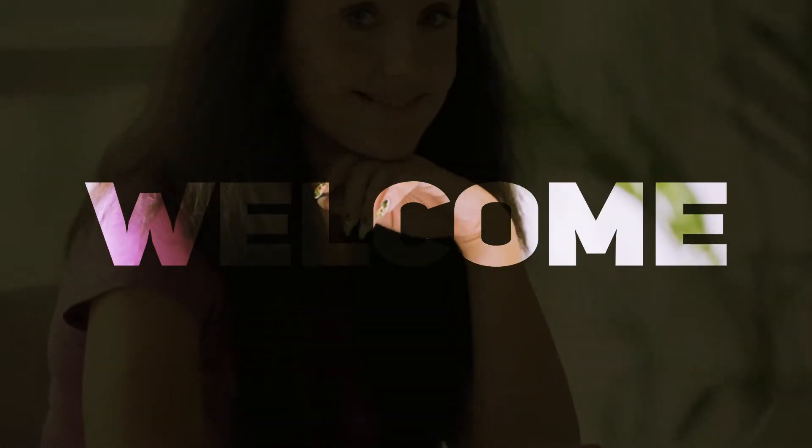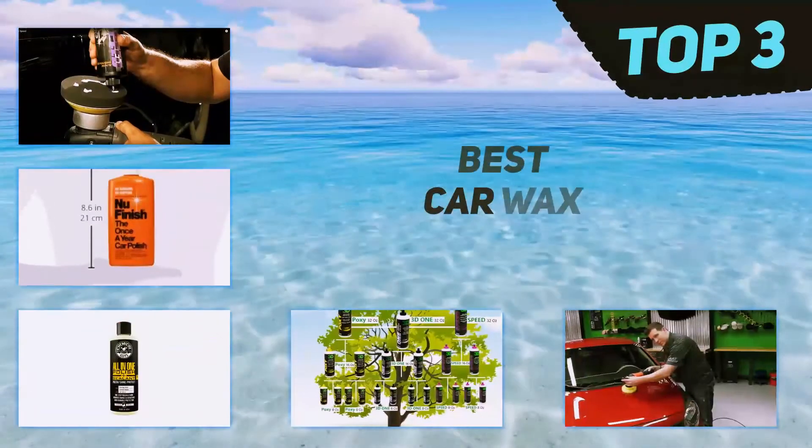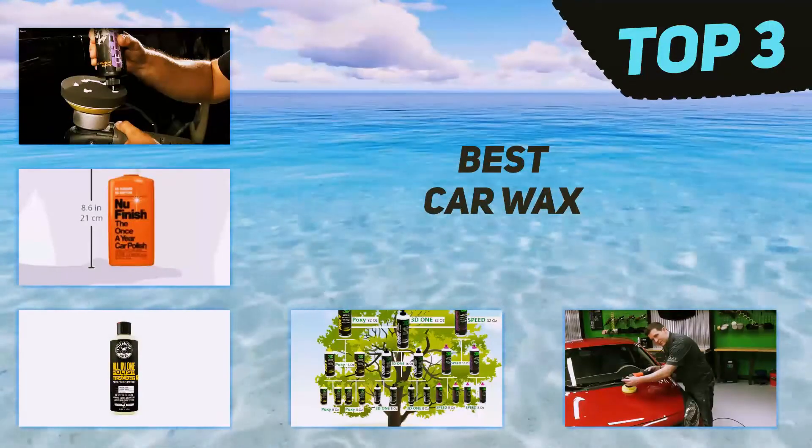Hi guys, welcome back to my channel. In today's video we're gonna check out the top three best car wax.